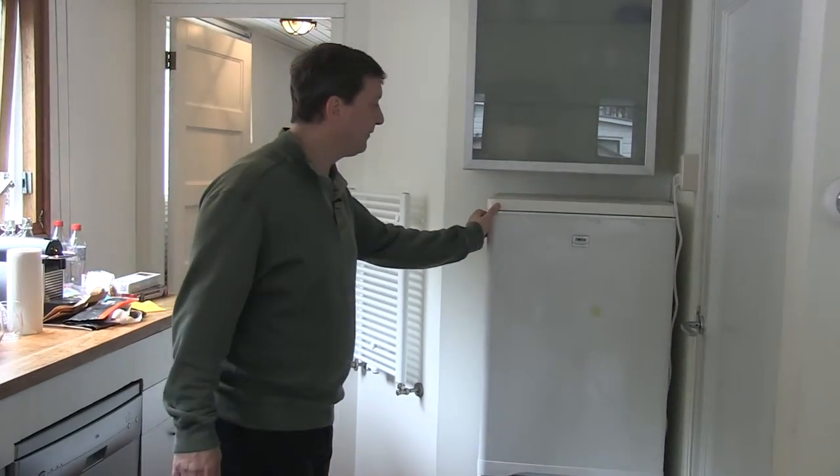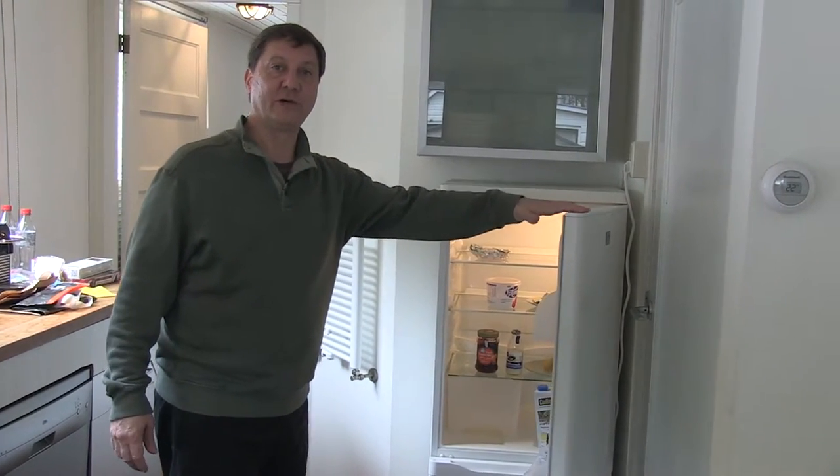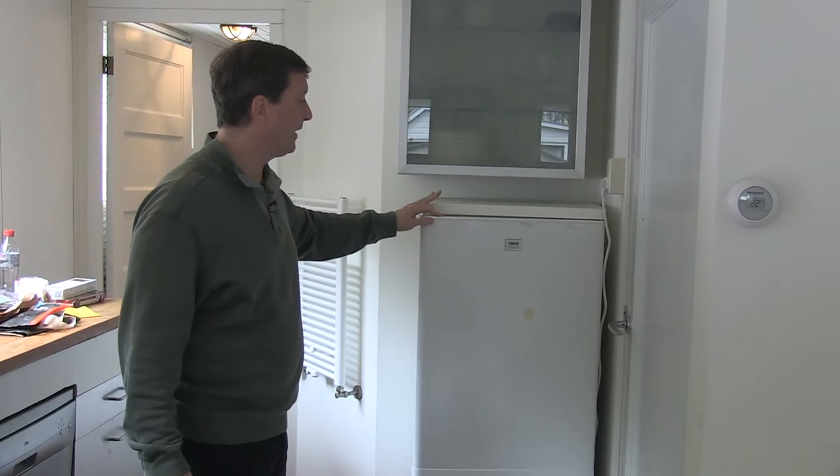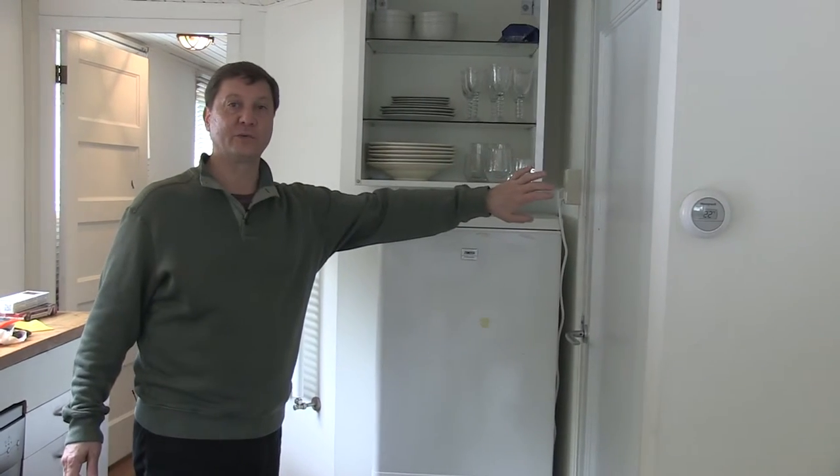Unlike a hotel room, the houseboat comes equipped with a nearly full-size refrigerator and a freezer where you can store food and enjoy beverages in the evening with your own ice maker. There's also plenty of storage for the dishes and glassware that are provided.